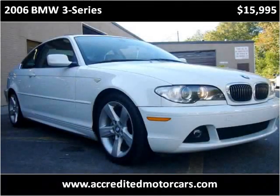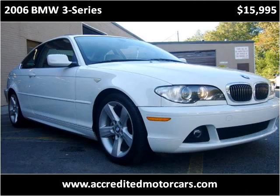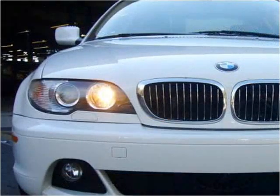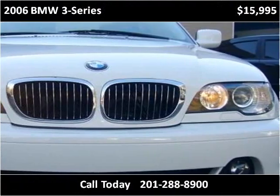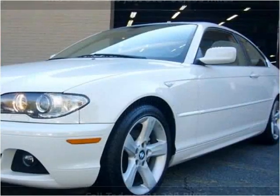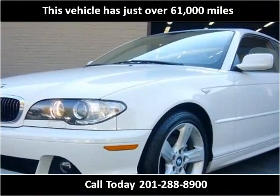This 2006 BMW 3 Series is available from Accredited Motor Cars. This vehicle has just over 61,000 miles.